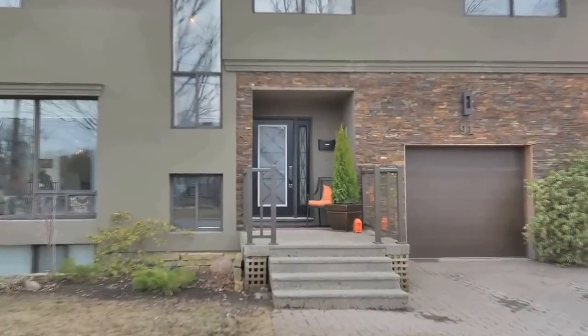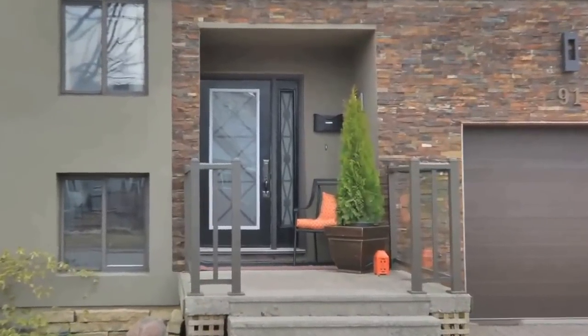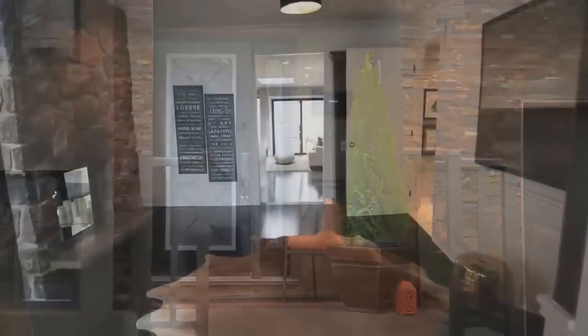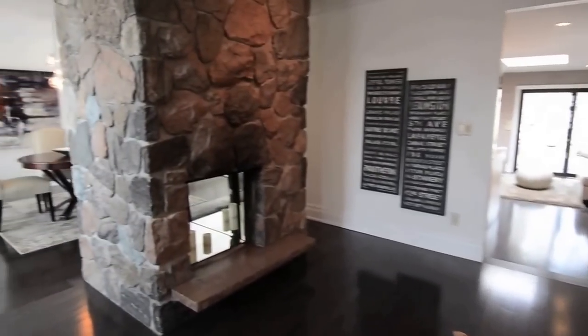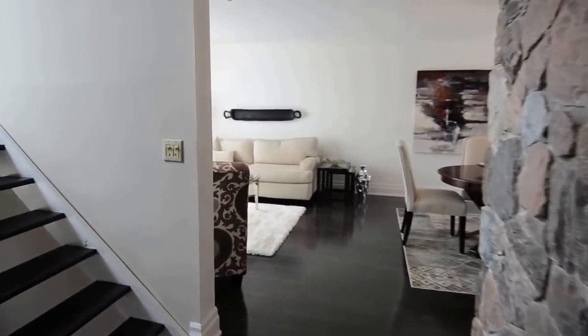Welcome to 91 Cliffcrest Drive, an executive style home on a private ravine lot and represented by De Clute Real Estate Brokerage. This luxurious home in the Bluffs area of Toronto features exceptional detail in design, finishes and upgrades.